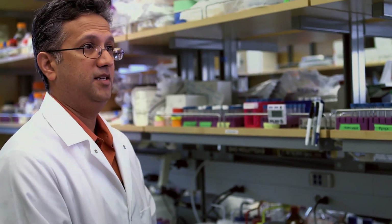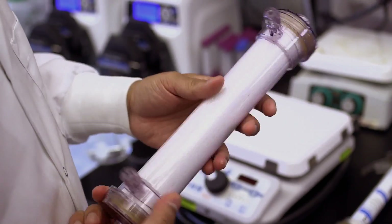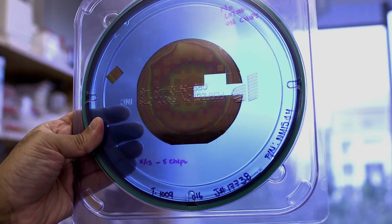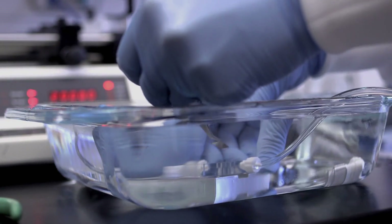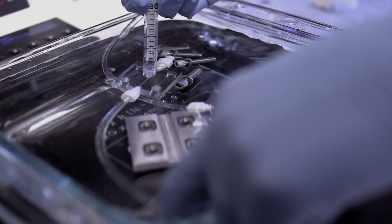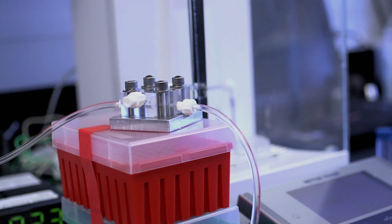A current dialysis machine is the size of a refrigerator, and the key component in that is a dialysis cartridge. There's about two square meters of surface area. To get the same amount of filtration, we need 1/20th in the silicon filter. So we take these membranes, cut them into little squares. We test each of the individual membranes for how they perform in terms of filtration. We challenge it with water and particles in the water that are very small, and we see how much water comes out and what particles come out.